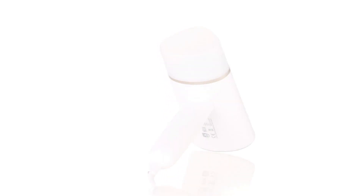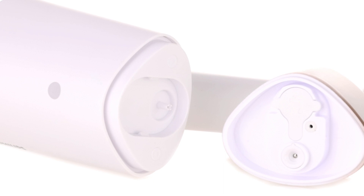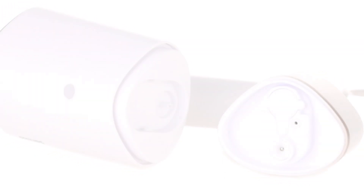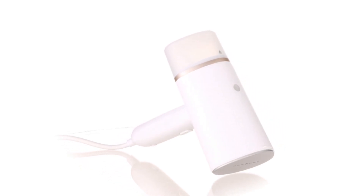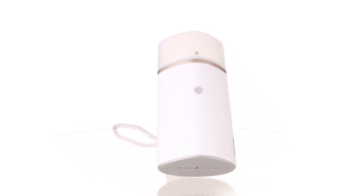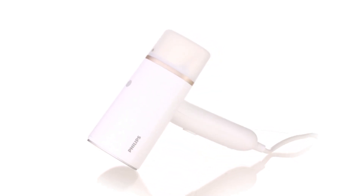Philips Handheld Steamer. Effortlessly smooth out wrinkles and refresh your garments with the Philips Handheld Steamer 3000 series. This compact and foldable steamer is a game-changer for quick and convenient garment care. Ready to use in just around 30 seconds, it provides a fast and efficient solution for removing wrinkles without the need for an ironing board.